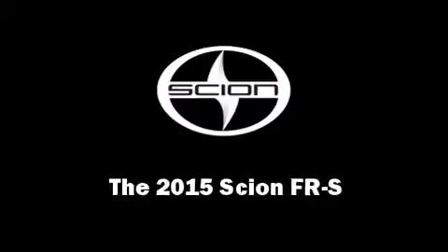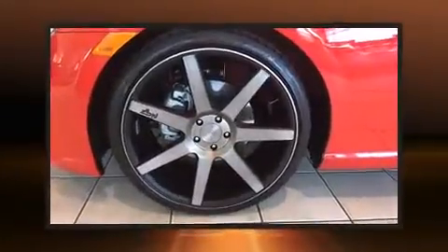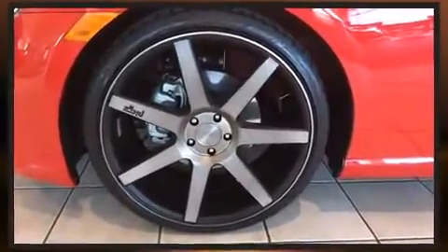Step into the 2015 Scion FR-S. This two-door, four-passenger coupe offers the features and options for which you've been searching. It features an automatic transmission, rear-wheel drive, and a two-liter four-cylinder engine.